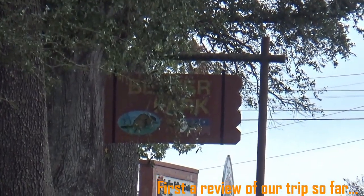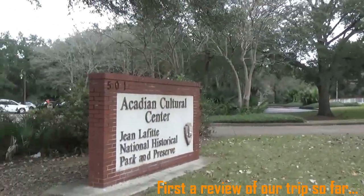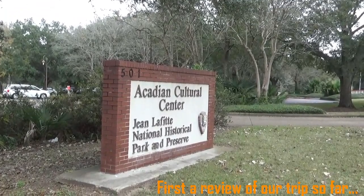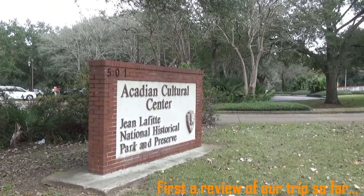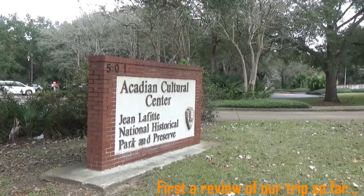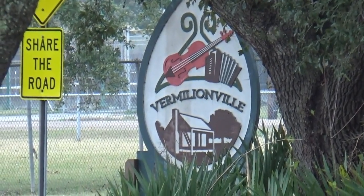Alright, and over here at Beaver Park, right by the Vermilion, we have the Arcadian Cultural Center, the Jean Lafitte National Historical Park and Preserve. We are at the historical spot of Vermilionville.